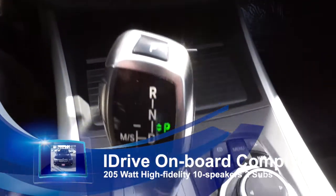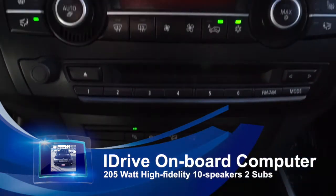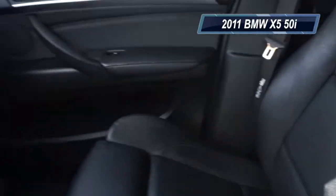This stereo system has 205 watts of high-fidelity power with 10 speakers and two subwoofers. You're going to feel like the prince of Wales driving around this beautiful SUV that has extra sport and extra power.